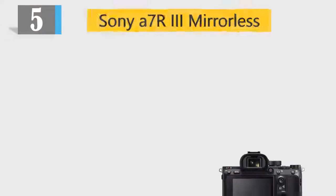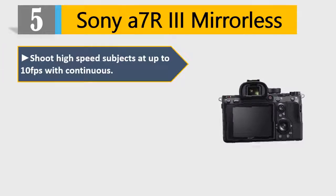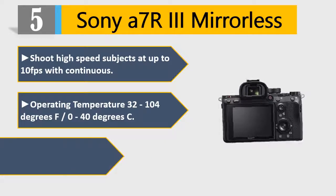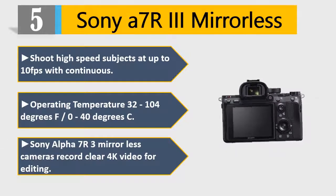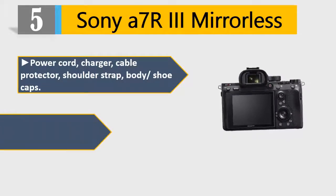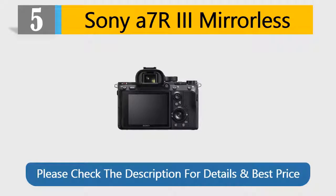Number 5: Sony A7R III mirrorless. Shoot high-speed subjects at up to 10 fps with continuous shooting. Operating temperature 32 to 104 degrees F / 0 to 40 degrees C. Records clear 4K video for editing. Includes power cord, charger, cable protector, shoulder strap, and body/shoe caps. Features a back-illuminated Exmor R CMOS sensor with gapless on-chip lens. Please check the description for details and best price.